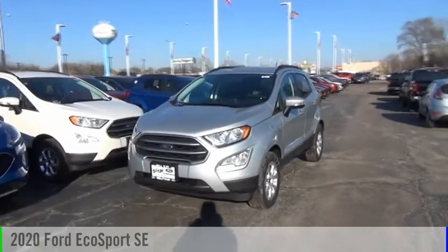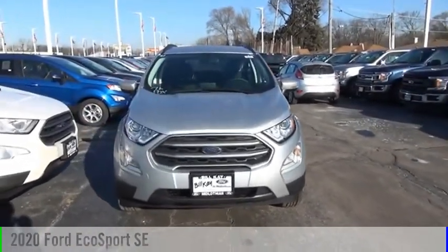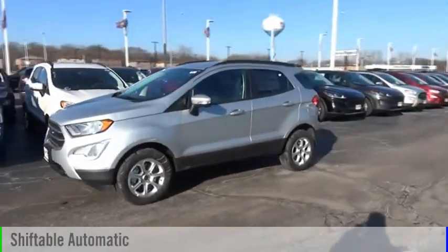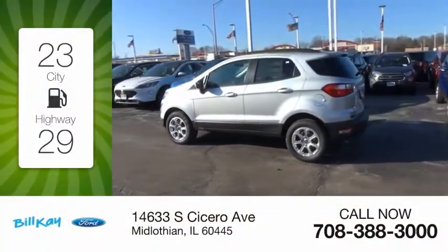Make a great choice today with the 2020 EcoSport. This vehicle is powered by an all-wheel drive four-cylinder 2.0 liter engine and comes with an automatic transmission. Great fuel efficiency saves you money by requiring fewer trips to the gas station.